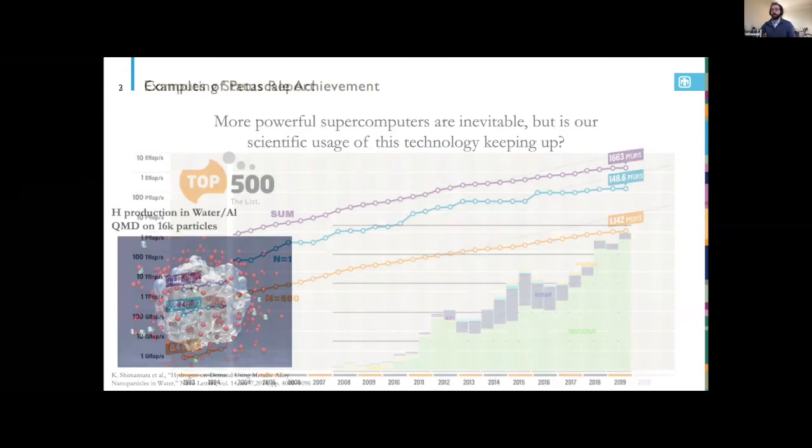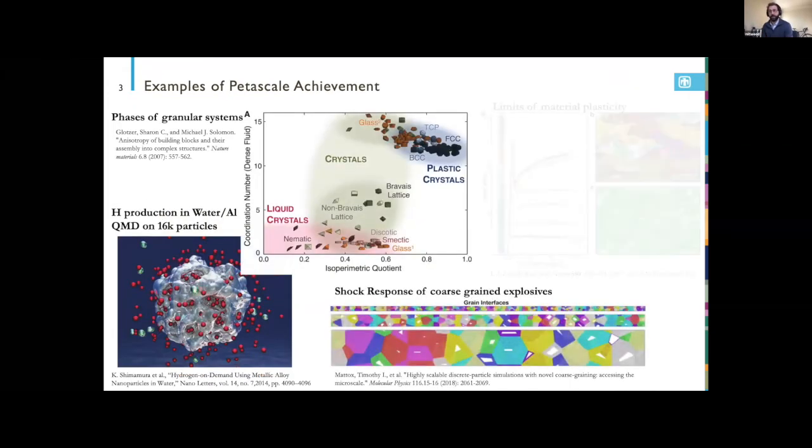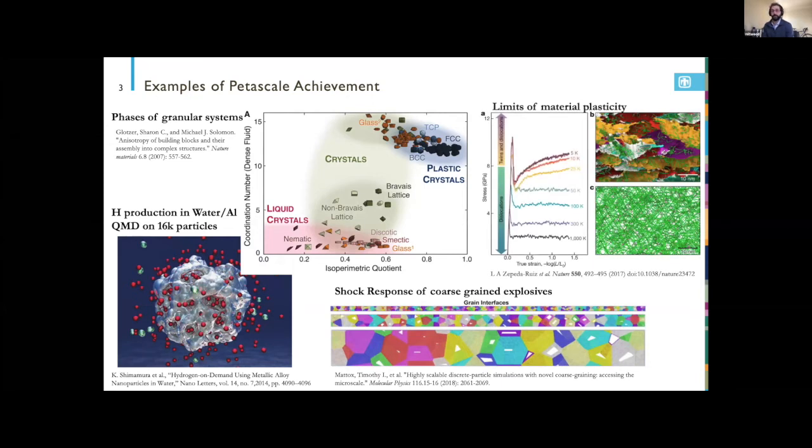Being a molecular dynamics and density functional theory person, I picked out examples of petascale achievements. The first is a quantum molecular dynamics simulation of over 10,000 particles of aluminum-water — outstanding work by Shimura and others capturing real-scale catalytic activity in materials and aqueous environments, really only enabled by petascale machines.